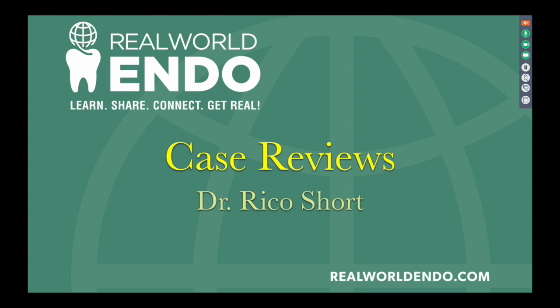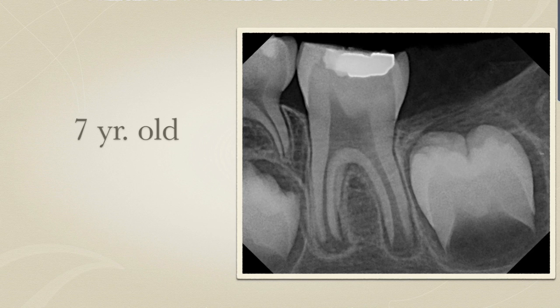You had a case that I wanted to share with our audience here, which I found very interesting. So I'm going to just introduce the case and ask you a few questions about it. This is a case of a seven-year-old patient who came to see you with a chief complaint of spontaneous pain and discomfort in the left mandibular first molar. Can you give us a little bit of background about this patient?